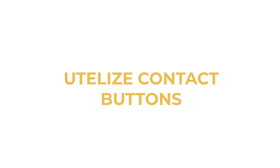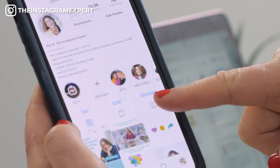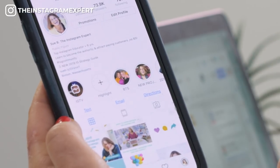Utilize contact buttons. Make sure that you use your contact buttons because while someone's on Instagram and you're on their mind and they want to get in touch with you, they might want to text you or email you — and by adding those buttons it makes it really convenient.